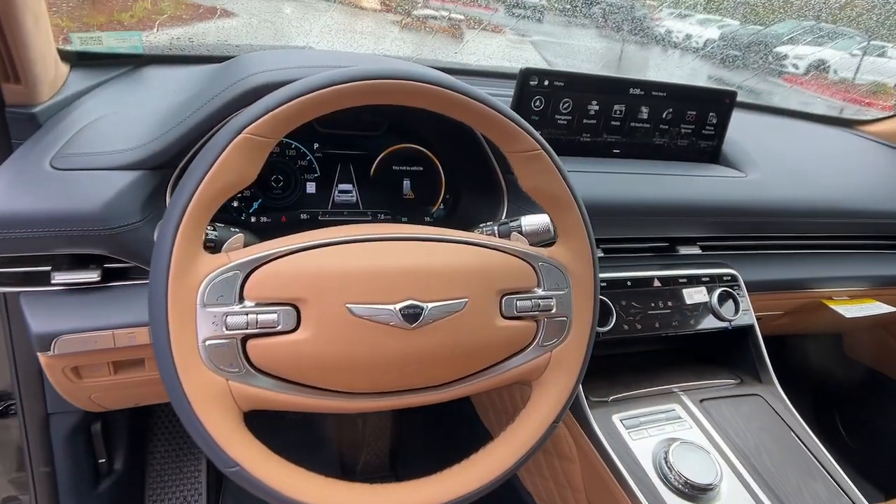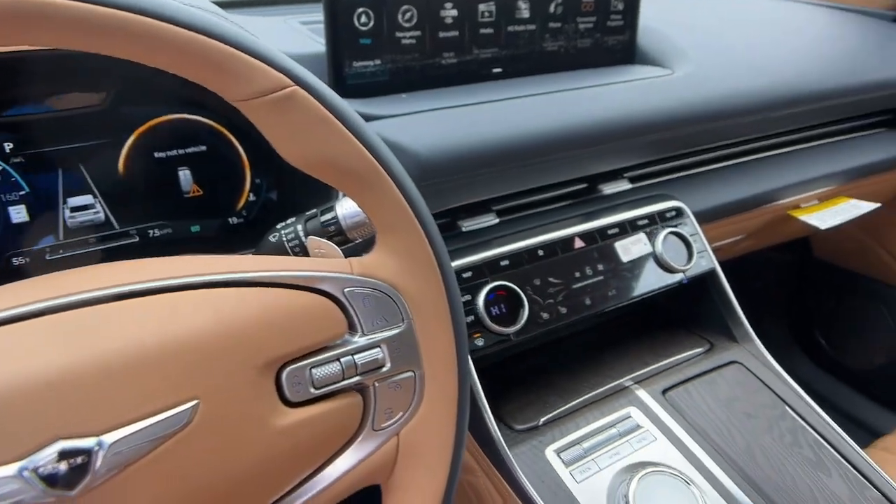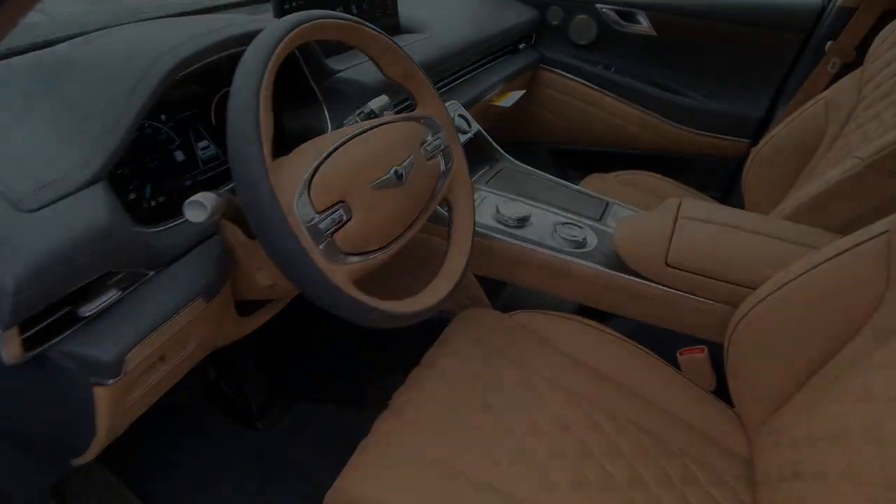Don't miss the chance to drive this thrilling GV80. Our team will give you an outstanding road test experience.